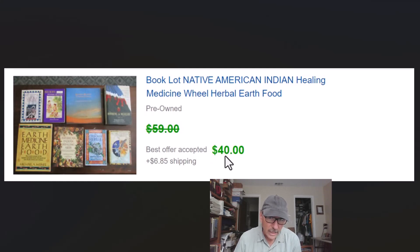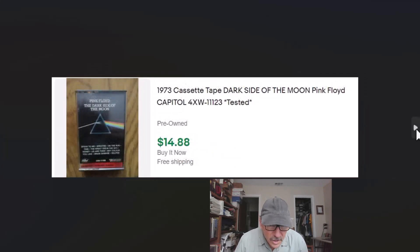Cassette tapes are doing pretty well — they seem to be making a comeback right along with VHS tapes. We'll do a video on just VHS at some point coming up soon. This 1973 Dark Side of the Moon Pink Floyd, which was of course a very popular album, sold for $14.88 with free shipping. Those go first class and cost about three dollars to ship.